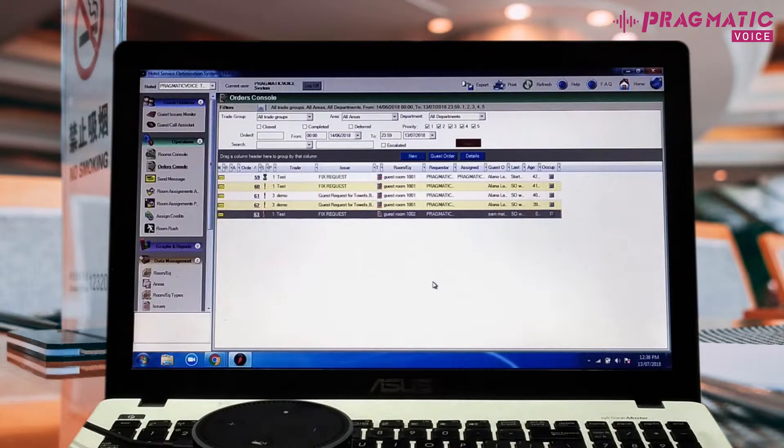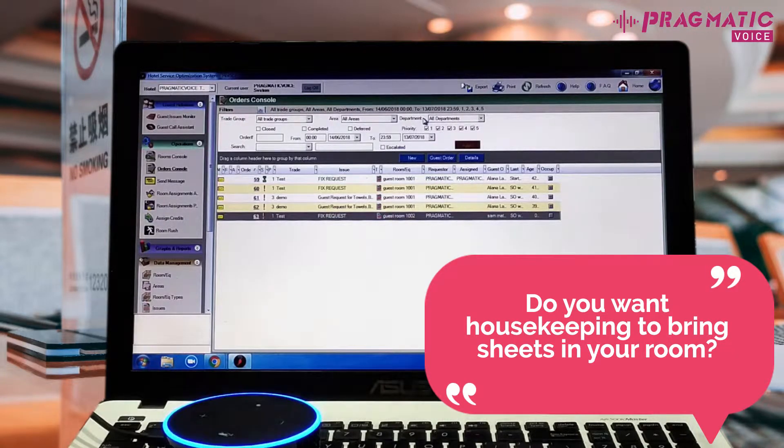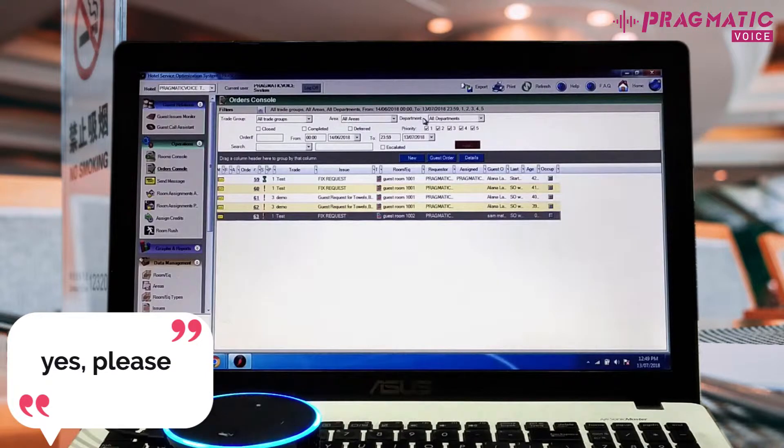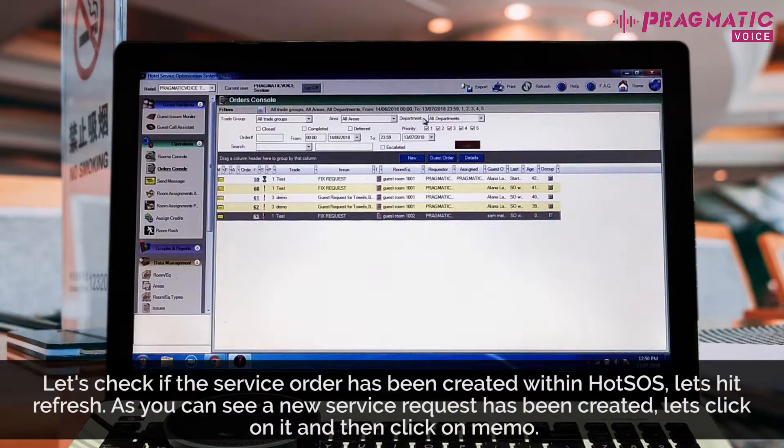Let's try another command. Alexa, ask the hotel concierge to bring extra sheets. Do you want housekeeping to bring sheets in your room? Yes, please. Great. Your request has been registered. It will be taken care of in a few minutes. Let's check if the service order has been created within Hotsos.